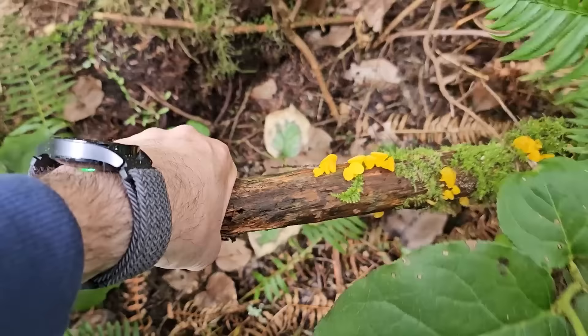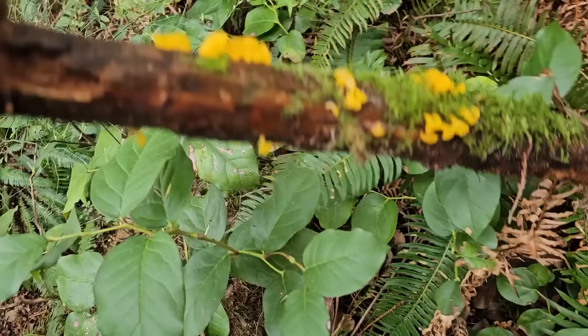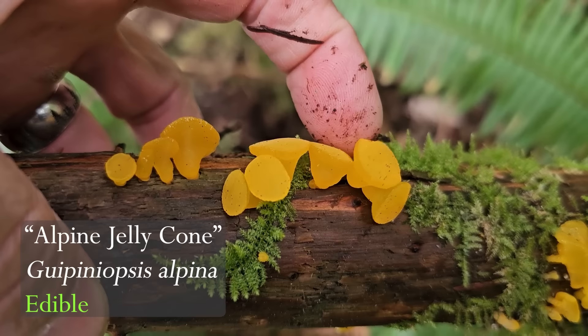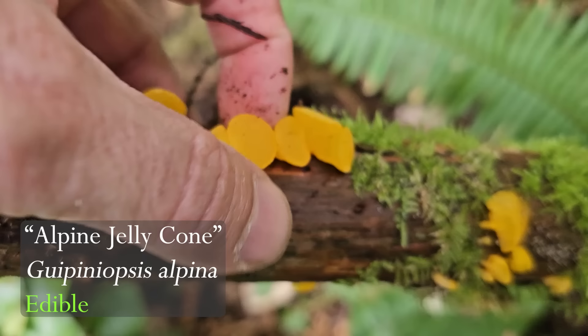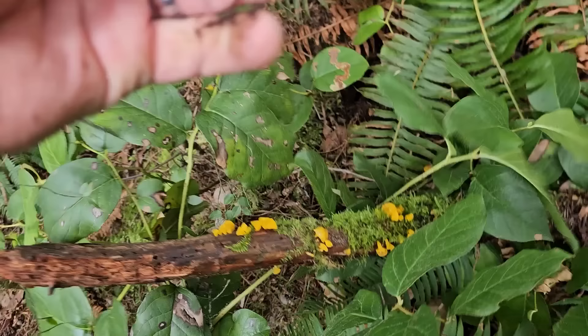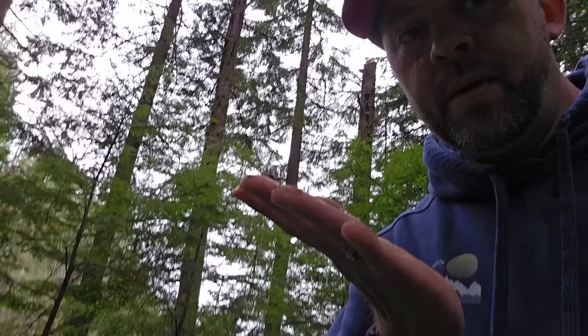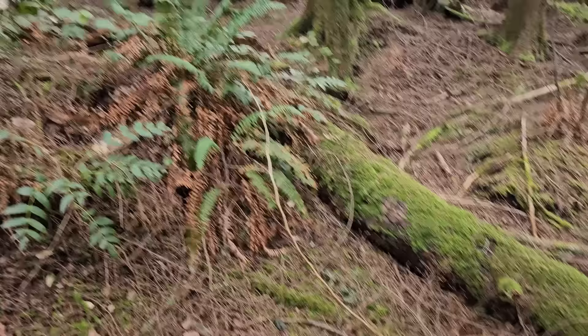These keep showing up — these are huge ones. Known as the alpine jelly cone, Guepinia alpina. These grow in winter and spring in Washington state. They're just an orange jelly and you can eat them straight off the log. They call them poor man's gumdrops.